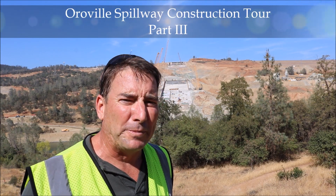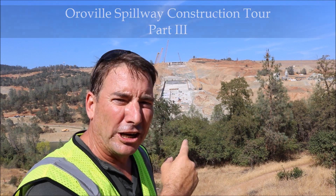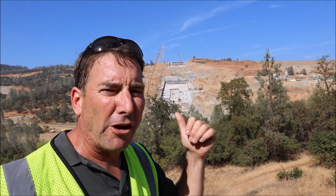It's Thursday the 24th of August, time for a very special Oroville update with unprecedented access to the Oroville construction site inside the spillway today. My name is Juan Brown and you're watching the Blanco Lirio channel. Let's go take a look at one of the single biggest monumental engineering projects going on in America right now.